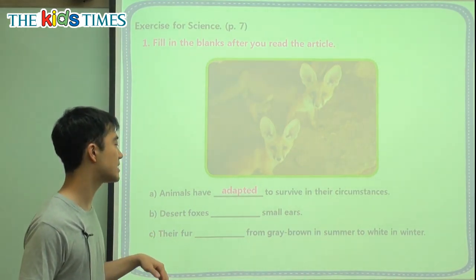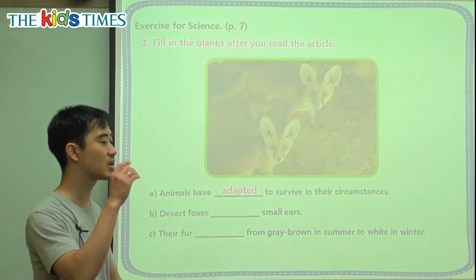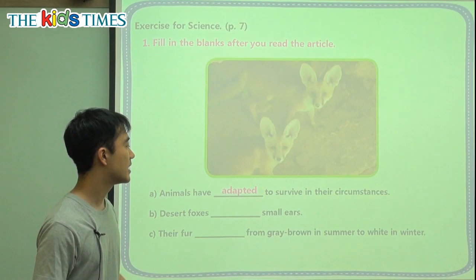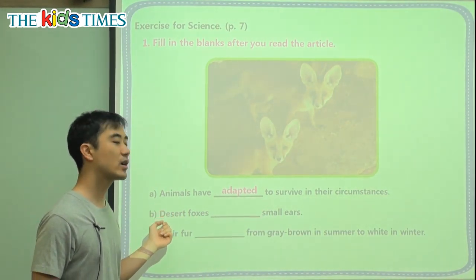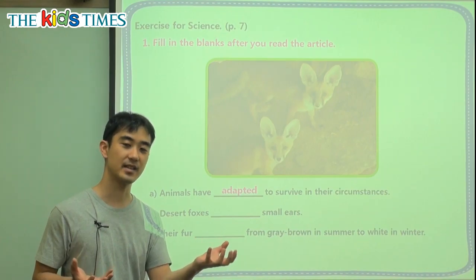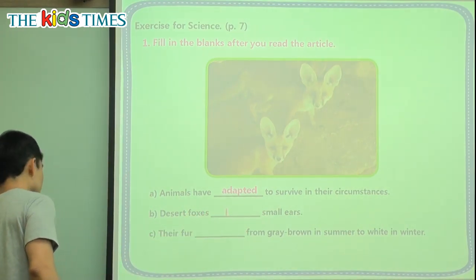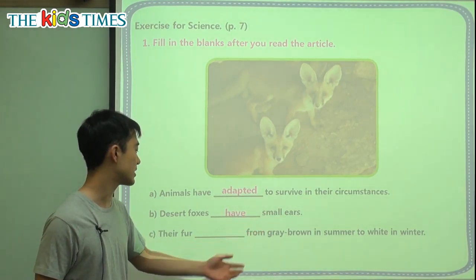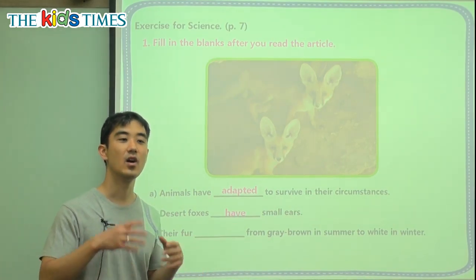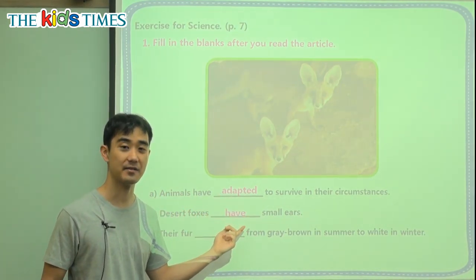B: Desert foxes blank small ears. So we're talking about all desert foxes, not just one desert fox — all desert foxes. They blank small ears. Are we going to say 'desert foxes has small ears' or 'desert foxes have small ears'? Well, when we have many things, we have to say 'have.' So desert foxes have small ears. If we say one desert fox, then we say 'has' — one desert fox has small ears. But this is many, so we say have small ears.